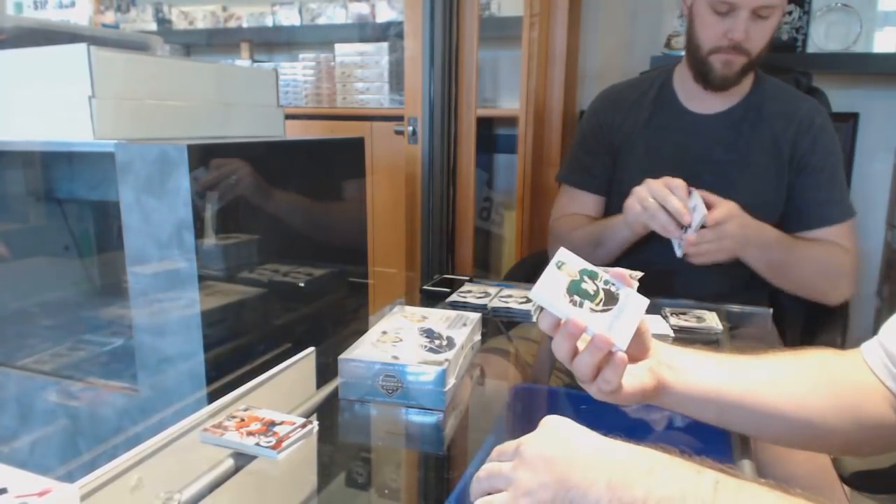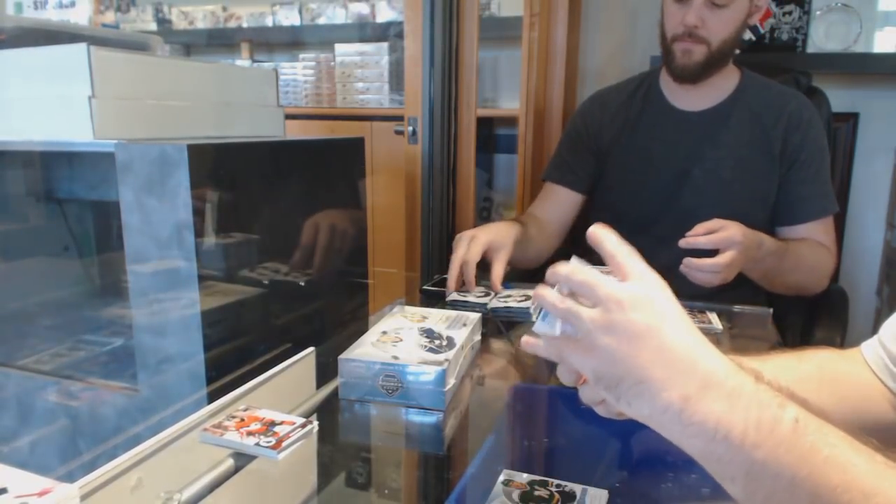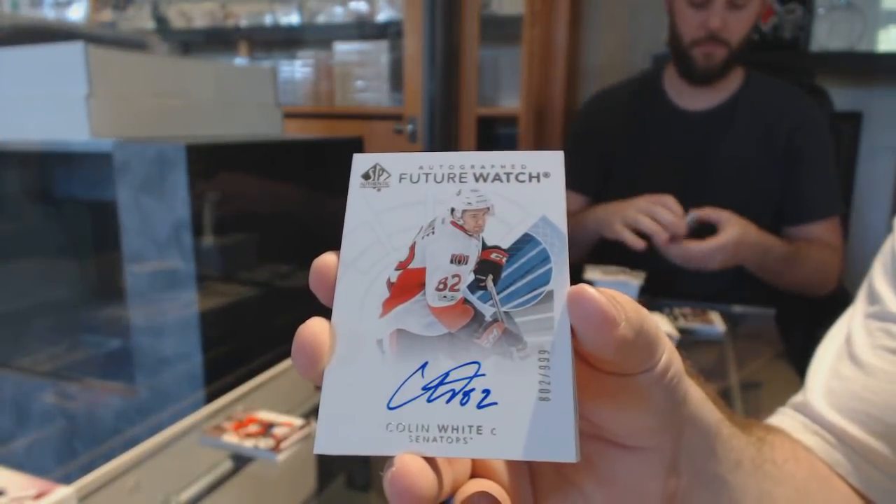Moments for the Florida Panthers, Luongo. Dallas Stars Mike Madono, Rookie Year. Milestones of Boston for the Islanders. Future Watch Auto, Colin White for the Ottawa Senators.